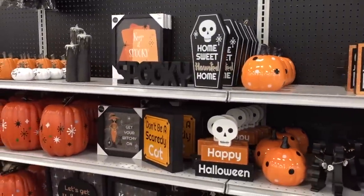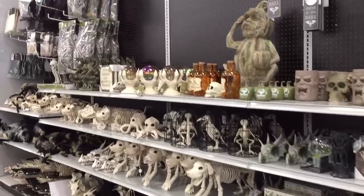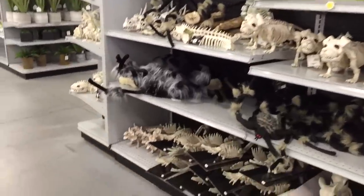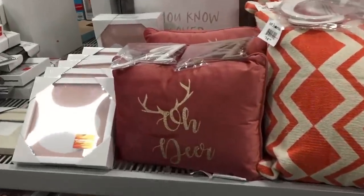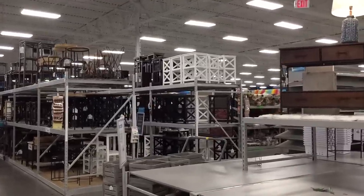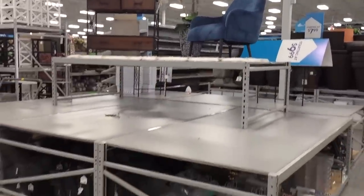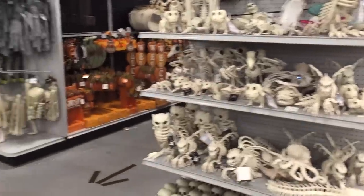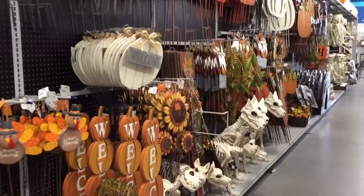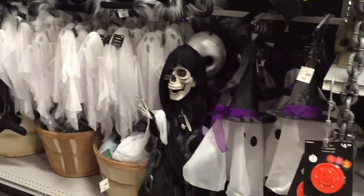I'm here for all this Halloween stuff. The scent in the air though — what is that? They spray everything with perfume. 'Ghouls just want to have fun' — cute! 'Don't be a scaredy cat.' Are you guys ready for Halloween? How are we doing Halloween this year? This dude looks cool — I would definitely want him in my front yard. And then the spiders, of course. Oh dear — why is this stuff on clearance? Look at that frame. All of those side tables — very nice.